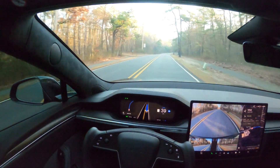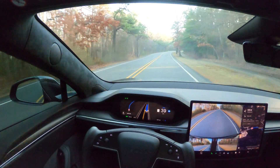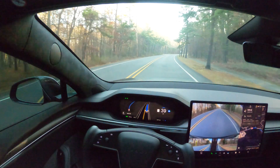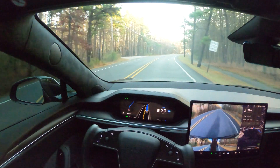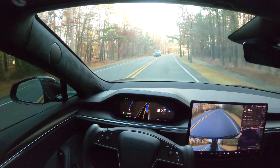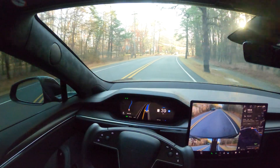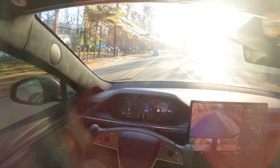We will be testing this on the highway too, but not in this video. This is just going to be a quick first drive to demonstrate how FSD version 13.2.1 is working. So far I haven't experienced any harsh braking, and that's the biggest thing for me.